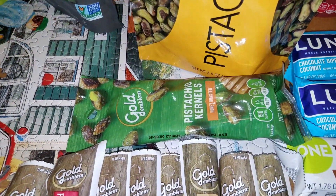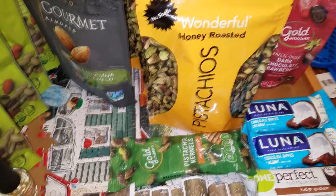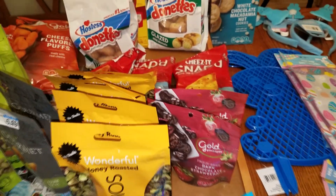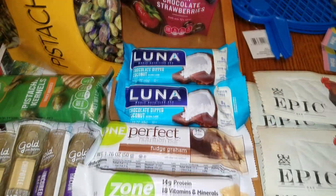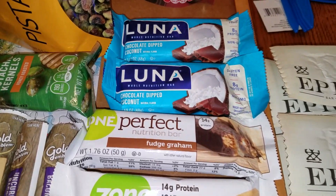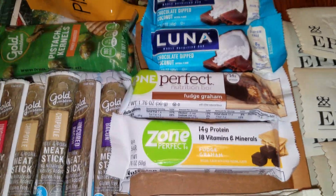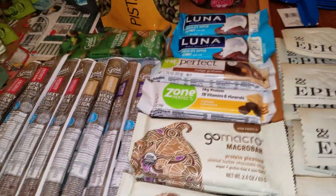So a lot of these will be donated. Most of these are good until the end of this month — I've checked most of the dates and that's about where we are. There are two of these freeze-dried dark chocolate strawberries. Interesting. A whole bunch of protein and different bars. There's two Luna bars, coconut dipped chocolate. Two of these One Perfect Nutrition bars, Fudge Graham. A lot of these I can't have because I do keto, but I did find a couple things I could keep.